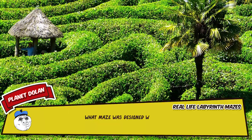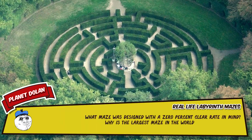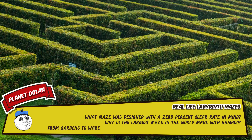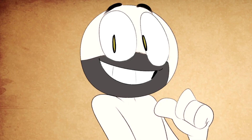What maze was designed with a 0% clear rate in mind? Why is the largest maze in the world made with bamboo? From gardens to warehouses, here are 15 labyrinths you can totally get lost in. I'm Danger Dolan's Mysterious Brother and today I'll be your narrator.